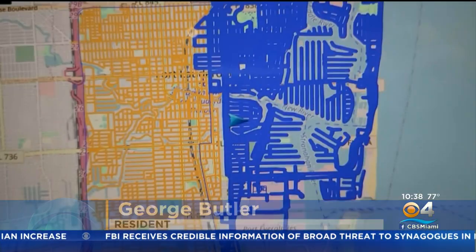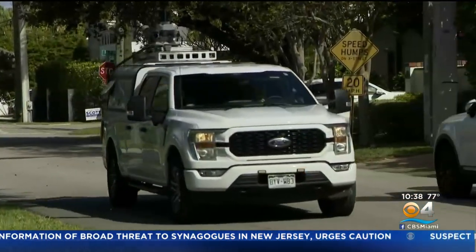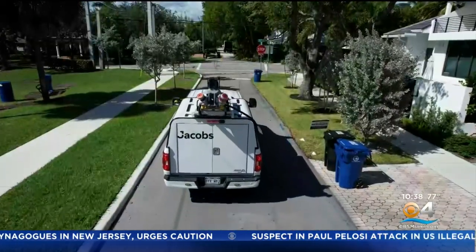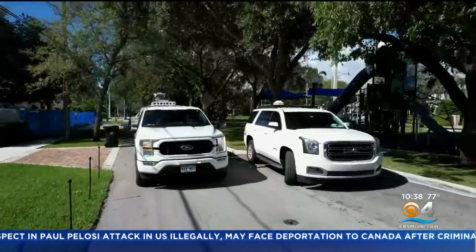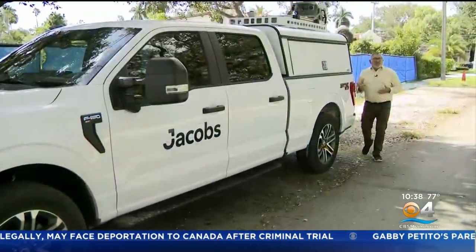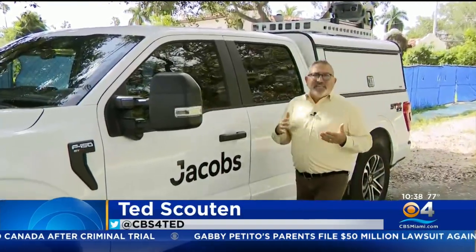The blue shows what's already been mapped; the yellow is what's next. In all, this truck will travel on 715 miles of streets and alleyways. Down the road, it could also analyze the pavement, bridges, signs, and seawalls. The perspective is good that the city is looking ahead, seeing and identifying the problems before they appear. You'll likely see this truck driving around Fort Lauderdale until sometime next spring. After that, all the data is going to be put together and analyzed — that should be ready for use by sometime next summer.